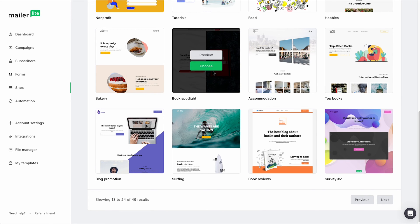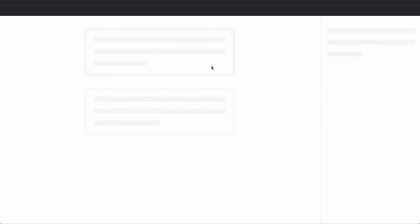For this example, I'm going to go ahead and click on this one called Book Spotlight. I'm going to click choose. And from here, it's going to load it into our drag and drop editor, which will allow you to basically make any adjustments that you need. Now let's say this is finished — all you have to do is click save and publish.